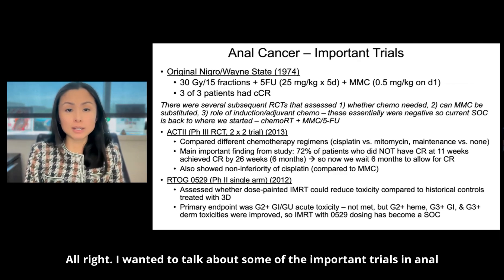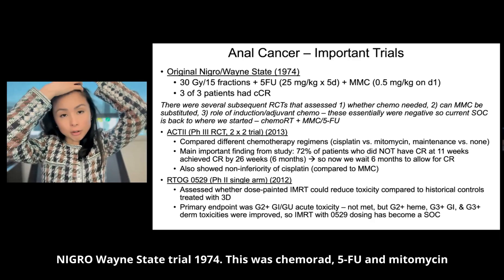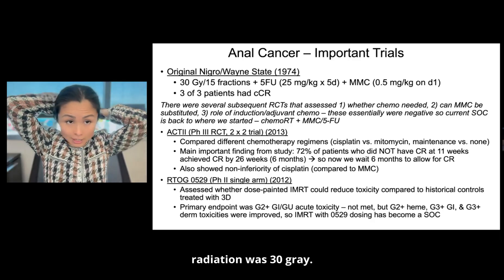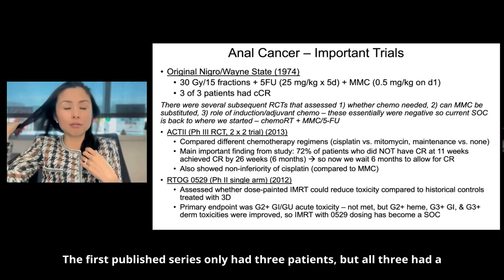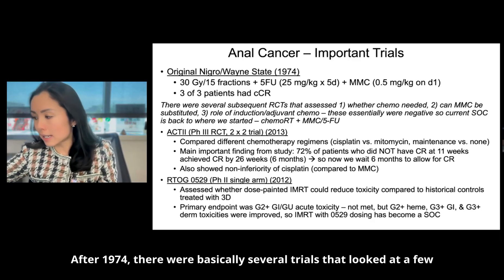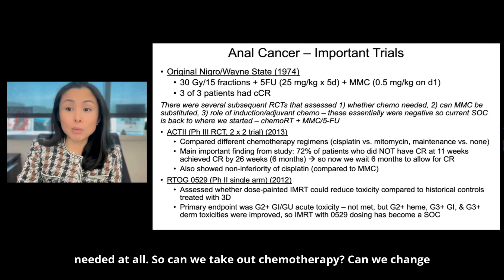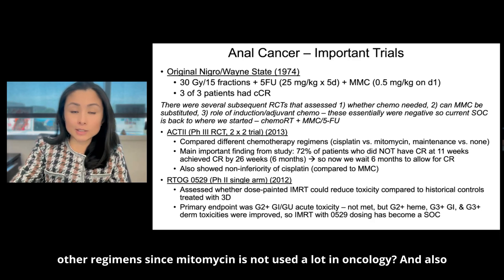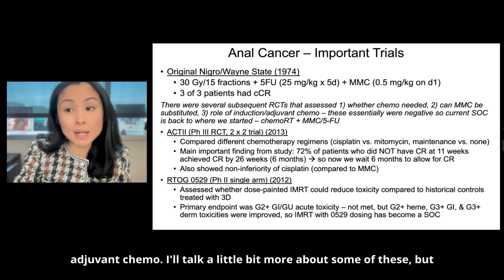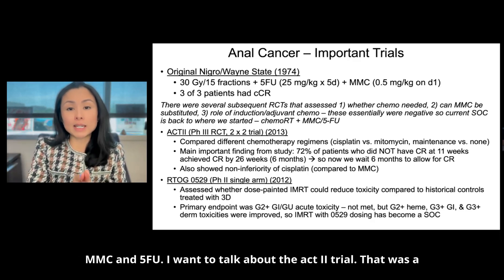Let me talk about some important trials in anal cancer that really define our treatment today. The original Nigro/Wayne State trial from 1974 used chemoradiation with 5-FU and mitomycin C; radiation was 30 Gy. The first published series had only three patients but all three had a clinical complete response. After 1974 there were several trials that looked at whether chemo was needed at all, whether to change chemotherapy from mitomycin to other regimens, and the role of induction or adjuvant chemo — but they were essentially negative. The current standard of care is back to where we started: chemoradiation with MMC and 5-FU.